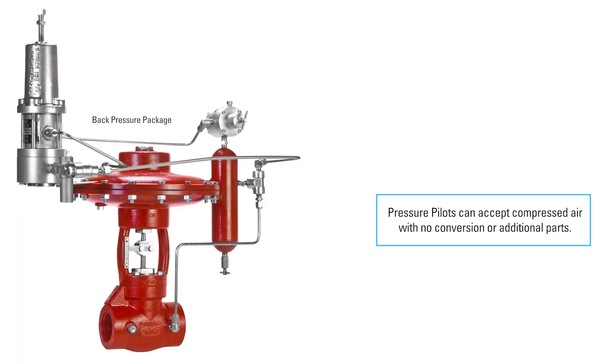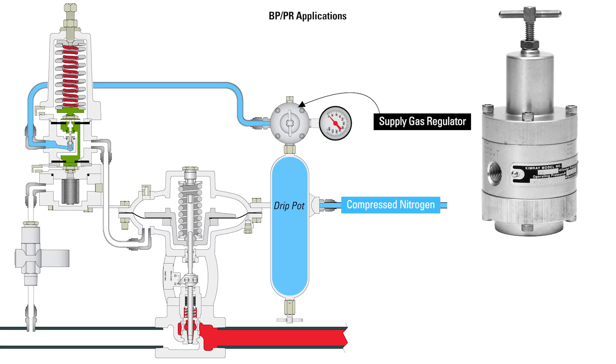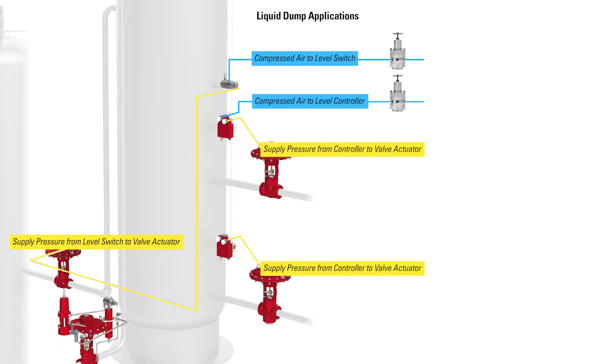When you're ready to operate your valve with compressed nitrogen, you just need to source the supply to the pilot from the nitrogen line. You'll route the nitrogen to a supply gas regulator adjusted to the appropriate pressure as needed to actuate your valve. In a back pressure or pressure reducing package, this will then be tubed to the pressure pilot. For liquid dump applications, it will be tubed to the pilot on the level controller or level switch.